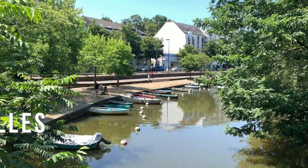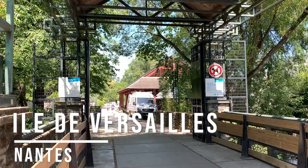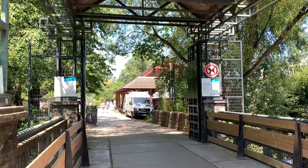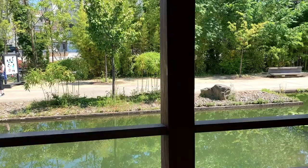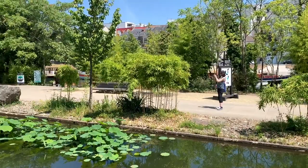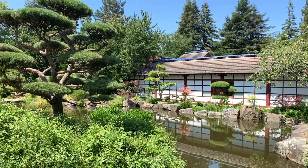And finally, one last hidden gem I want to draw your attention to before I finish this Nantes travel guide is Île de Versailles. Situated around a 20-minute walk from the historic city centre, this beautiful green space boasts lots of water, plenty of parks, and even a Japanese garden. It's the kind of place where you can enjoy picnics in the summer months, or simply stroll, sit, and watch the world go by.